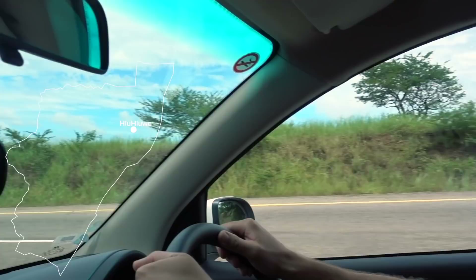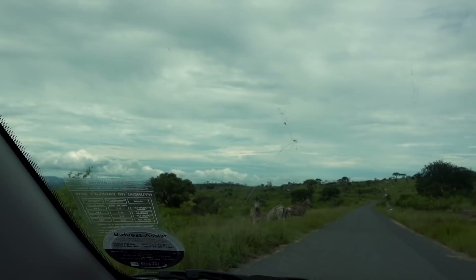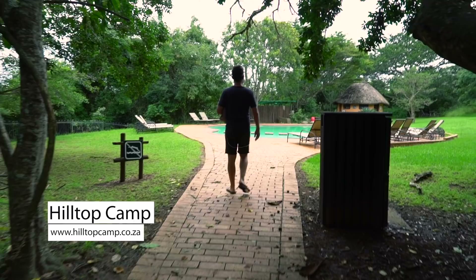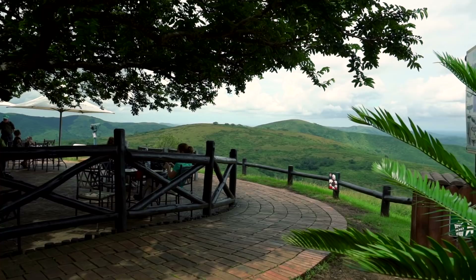On the next morning we hit the road and drove about three hours northeast to the Hluhluwe game reserve. Just right after we entered, we spotted some zebras. Our base inside the park was the Hilltop Camp, which overlooks the reserve — and from here you can actually spot some of the animals. But to increase our chances, we'll go on some game drives and game walks.